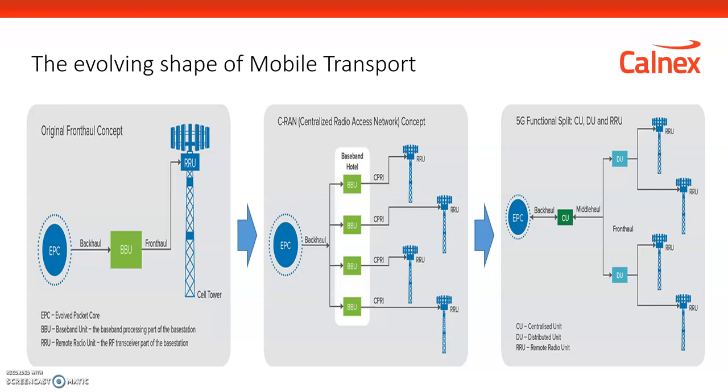That's beneficial and necessary for the flexibility demanded by 5G. However, it creates a challenge: CPRI is a simple point-to-point fiber link. Moving to Ethernet means it's now a switched network. For something like synchronization, moving from a dedicated point-to-point fiber to a switched Ethernet network presents challenges which need to be addressed — and that's where Calnex comes in.